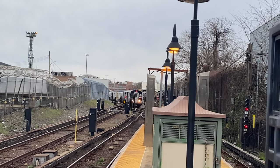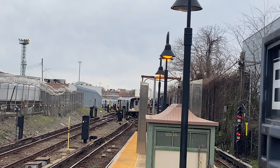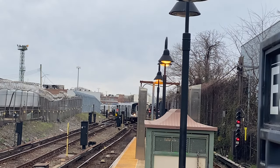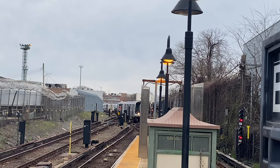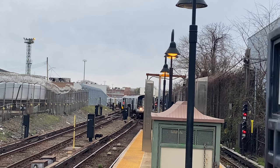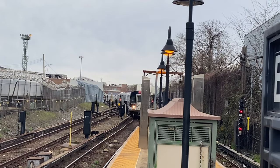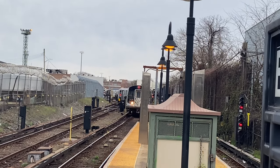Hello and welcome to the Lines That Never Were series, where we talk about proposed but forgotten New York City subway projects. In this video, we will talk about the BMT Canarsie Line Extension, including its history, remnants, and whether the BMT Canarsie Line Extension is needed today.